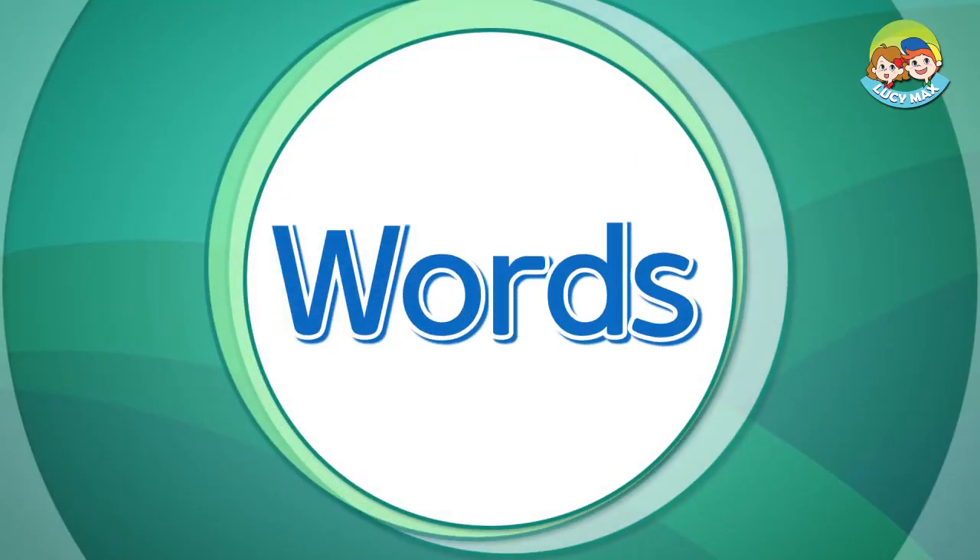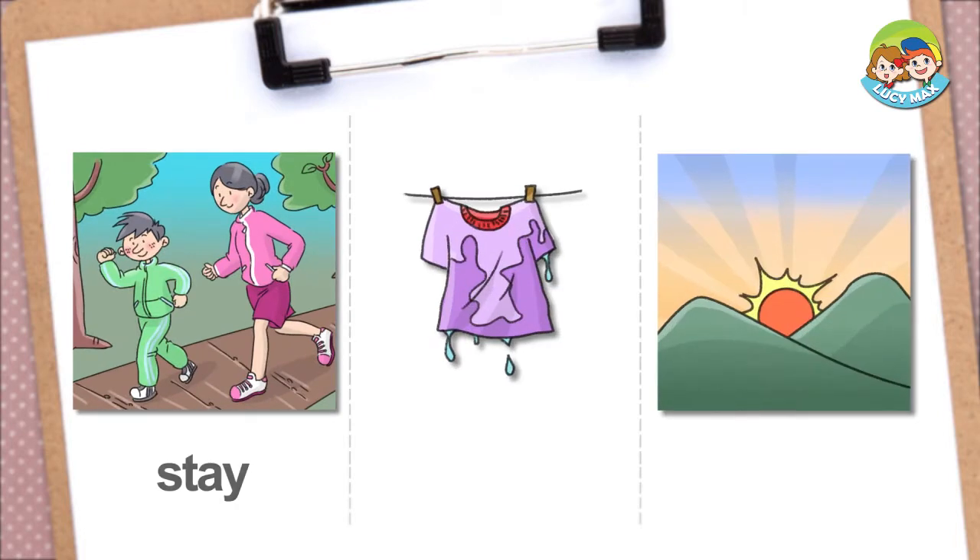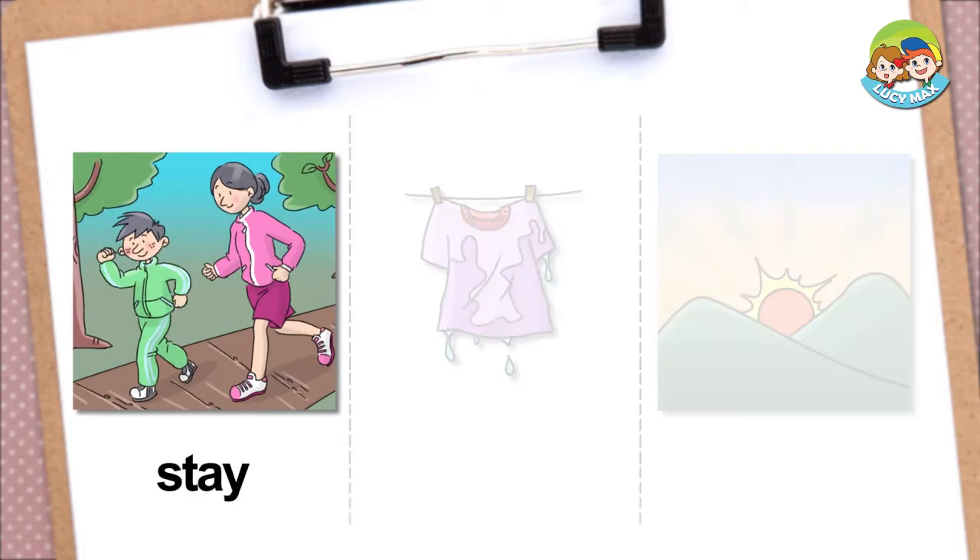It's time to study some words! Stay — if someone stays in a particular state, he continues to be in the state. In the picture, the woman and boy are healthy. They run to stay healthy.